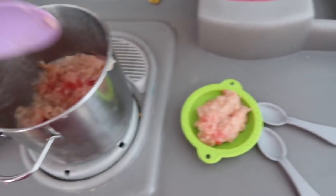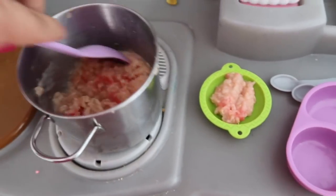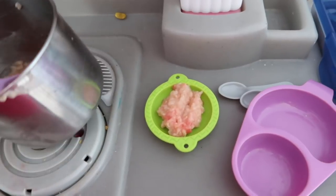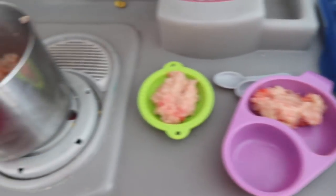Alright guys, so I'm just putting some oatmeal into little bowls. Franklin actually doesn't like apples, so I'm just giving him oatmeal. And I am giving Jasmine oatmeal and some green apples.